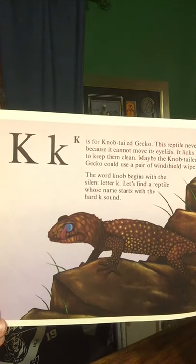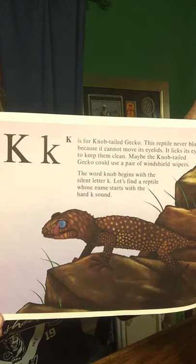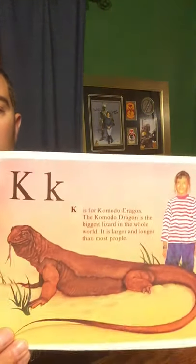K is for Knob-Tailed Gecko. This reptile never blinks because it cannot move its eyelids. It licks its eyes to keep them clean. Maybe a Knob-Tailed Gecko could use a pair of windshield wipers. The word Knob begins with a silent K. Let's find a reptile whose name starts with a hard K sound. K is also for Komodo Dragon. The Komodo Dragon is the biggest lizard in the world — it is larger and longer than most people.